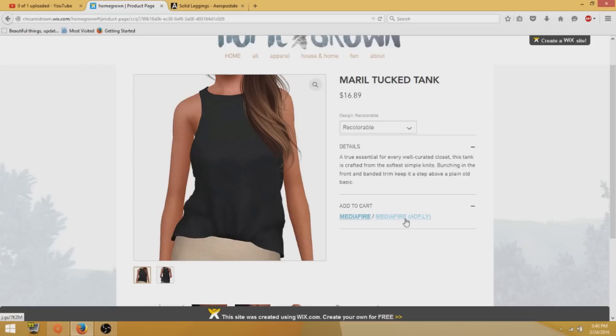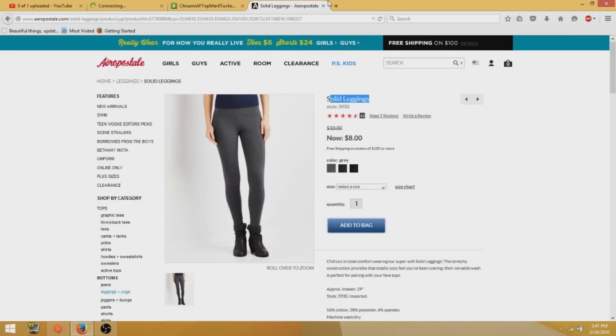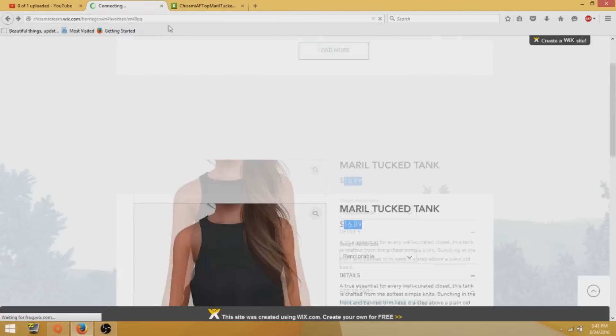Another thing you can do is add it to your cart, which is basically just downloading it. When I first went on this site, I was like — do I have to pay money for this? Do I have to pay $16 for some custom content? But you don't have to pay. I was really confused and thought I had to pay, but you don't. It's just there for show and for the fun of it. So I'm actually going to get off Aeropostale now because that was just an example.